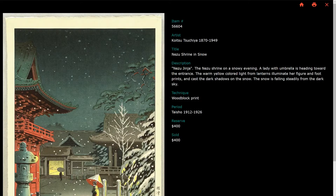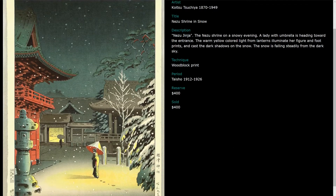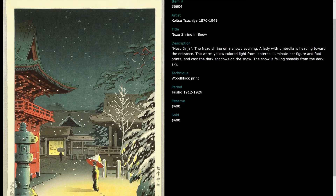When you click on it, you get an enlargement in a separate window, and there you have a little bit more information. This one shows the Neitsu Shrine in Snow. It's beautiful — I love these prints. You have some information about the original reserve, and it was sold for $400. That's affordable. I would call it middle price range.